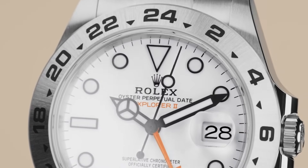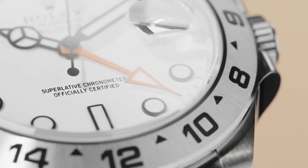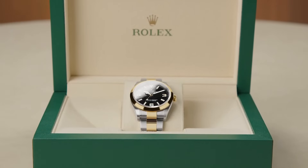The Rolex Explorer II debuted in 1971, designed for cave explorers and adventurers, featuring a 24-hour bezel and distinctive orange GMT hand for distinguishing day and night in extreme conditions. It gained popularity among spelunkers and polar explorers. It's a good watch and not that ugly — I see the appeal — but it's going in the 'it's okay' category because it's just a worse GMT-Master II. It has slightly worse design, much less variety, and even though it has more history, the GMT-Master II is just the better watch.